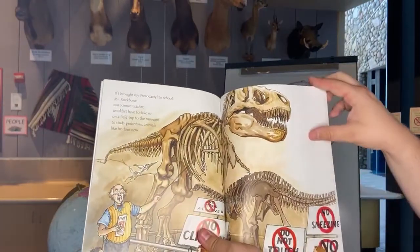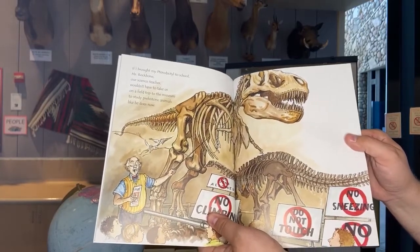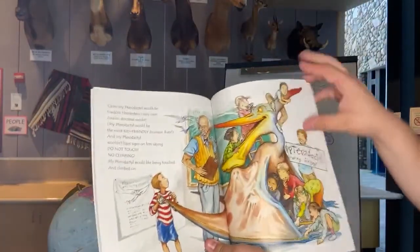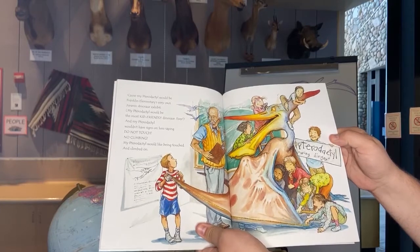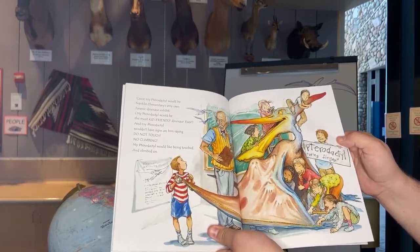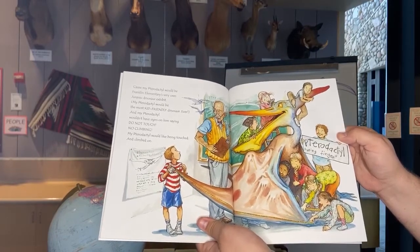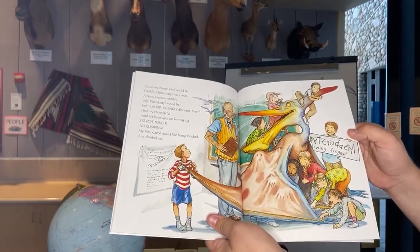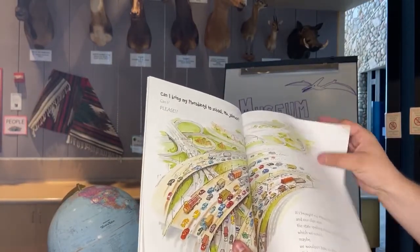If I brought my pteranodon to school, Mr. Rockbone, our science teacher, wouldn't have to take us on a field trip to the museum to study prehistoric animals — though that still sounds like a pretty fun idea. My pteranodon would be Franklin Elementary's very own Jurassic dinosaur exhibit, even though they're not dinosaurs. My pteranodon would be the most kid-friendly animal ever — no signs saying 'do not touch, no climbing.' My pteranodon would like being touched and climbed on. Can I bring my pteranodon to school, Mrs. Johnson?